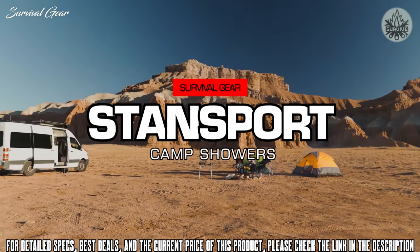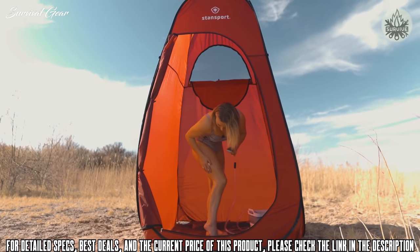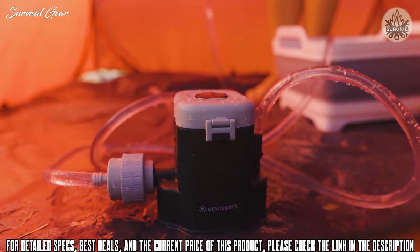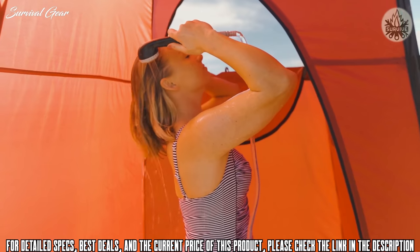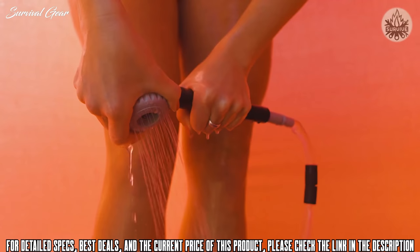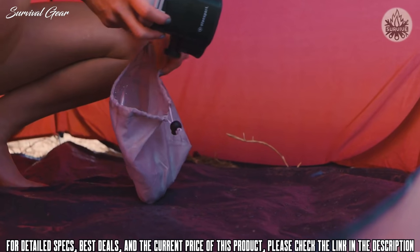Love camping outdoors but dislike being far from a shower? We've got you covered with two different camp showers that are easy to transport, making them perfect for your next trip outdoors. Our battery-powered portable shower features seven-foot long tubing and a hanging shower head that provides plenty of length to rinse off. Simply extend the hose into a water source, turn on the pump, and away you go. This compact portable unit is powered by 4D batteries and comes with an included carry bag.